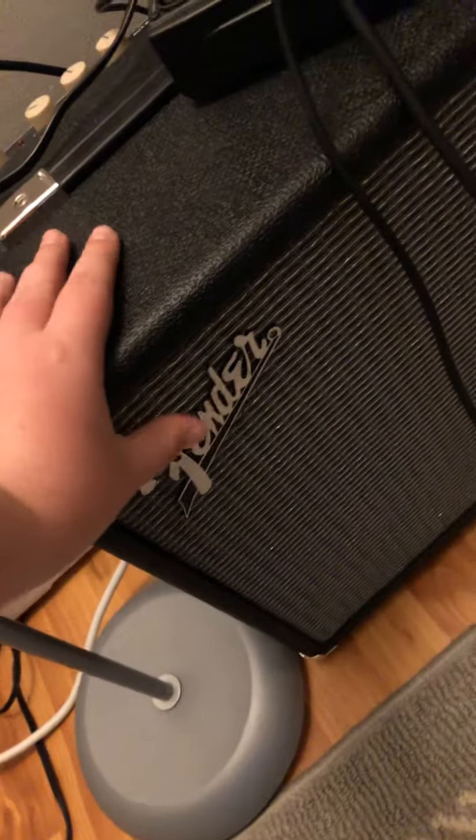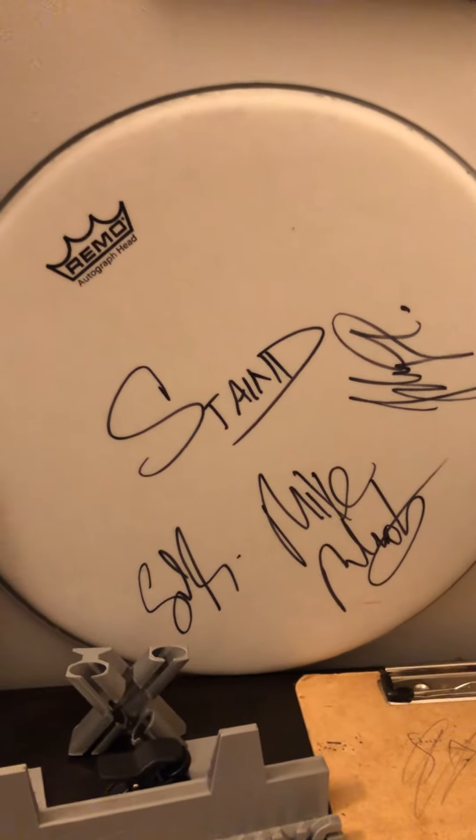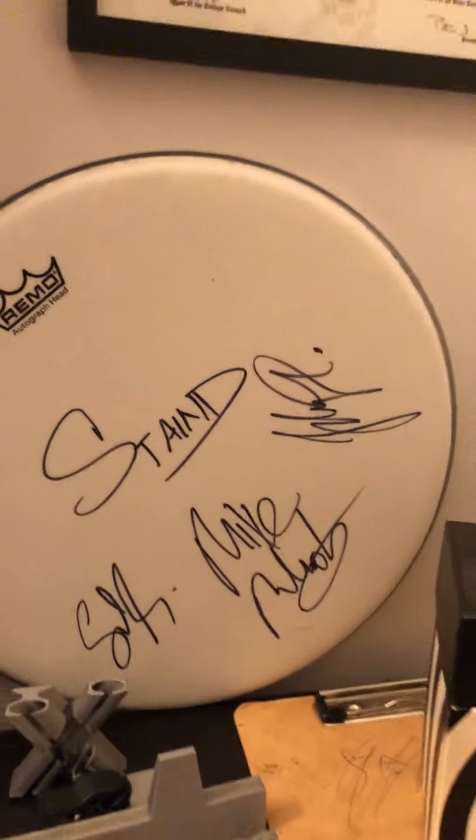I just wanted to do my music room collection. So here we have my Fender amp that I got for Christmas, my CD player, my Green Day magazine, a stained drum head that is autographed, my Smashing Pumpkins box, most of my vinyl, a poster, and a picture.